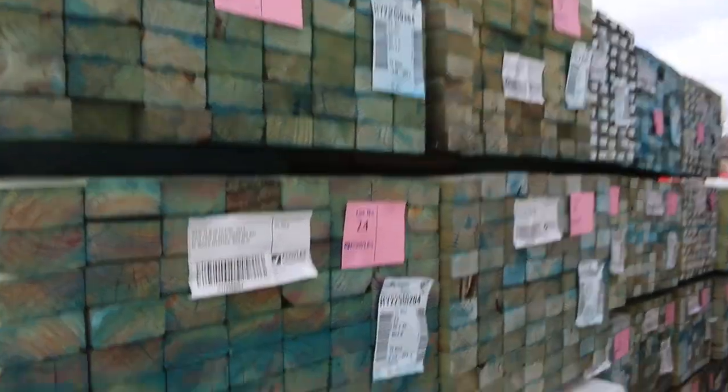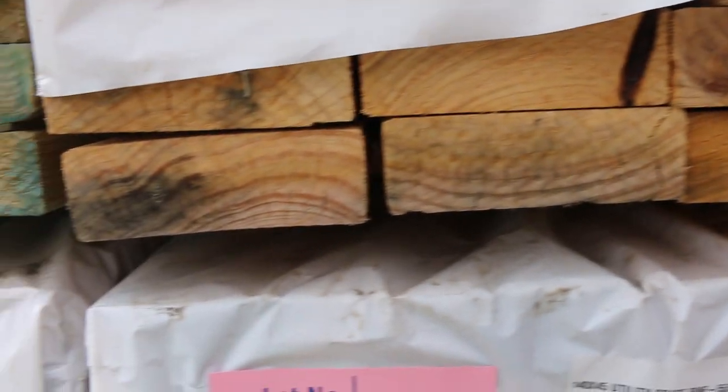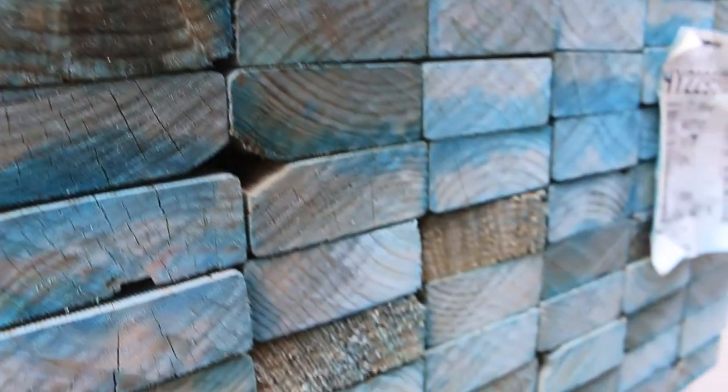All this stock here is also to clear. Here's where we start off tomorrow guys — absolutely fantastic stock. 90x45, bit of T2 there. We've got some utility grade 140 by 45 in 5.4s — three packs of that — and a heap of 90x45 in the 4.8s. Make sure you're here right at the start because this is all part of the clearance stock — early bird gets the worm. Lot number one is a pack of 90x35 T2 4.8s, M10. There's also some 90x45 F5 in the T2 blue as well.